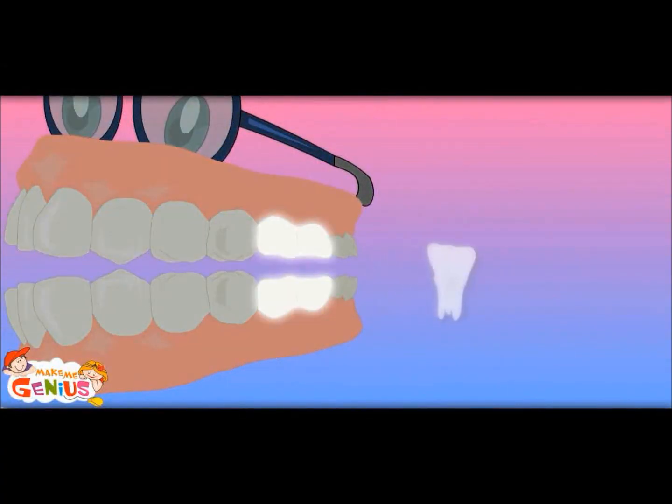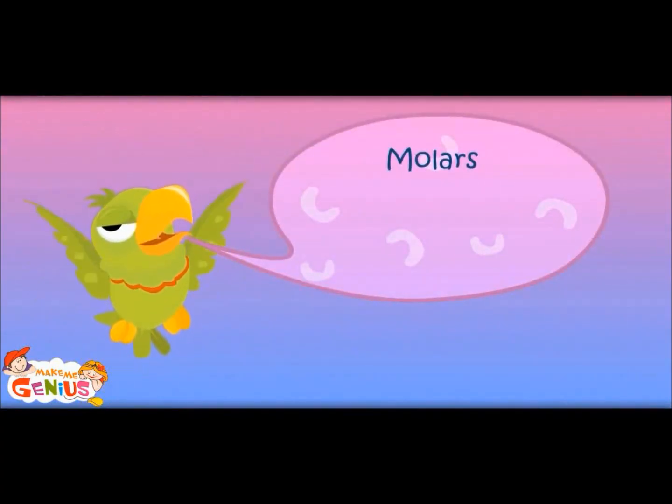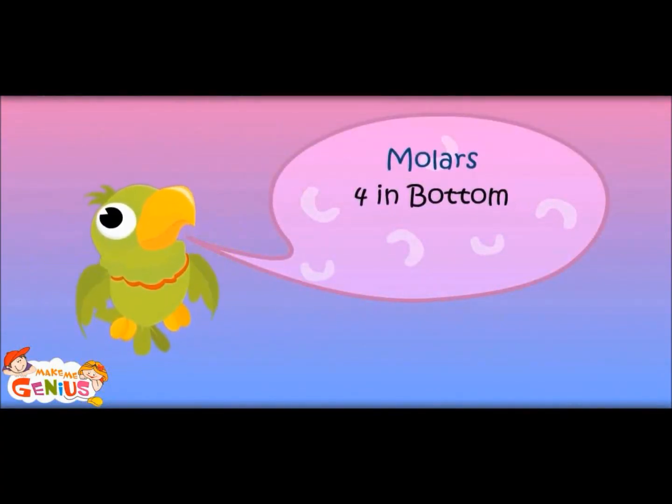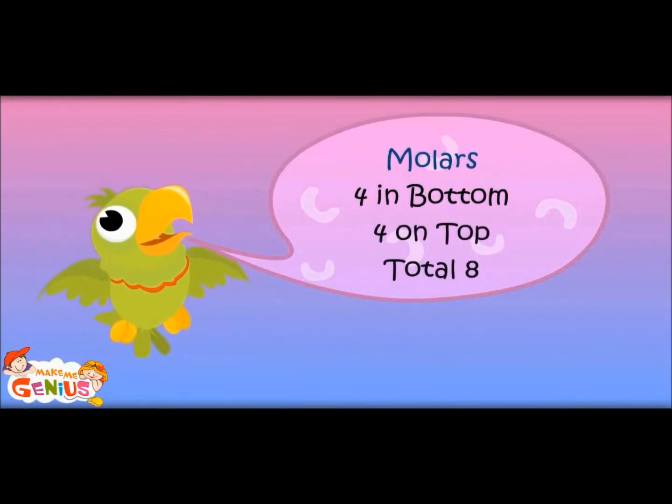These are chewing teeth. They chew the food and make it like a paste so that it can go into the tummy easily. Molars: four on the bottom and four on top, total eight.